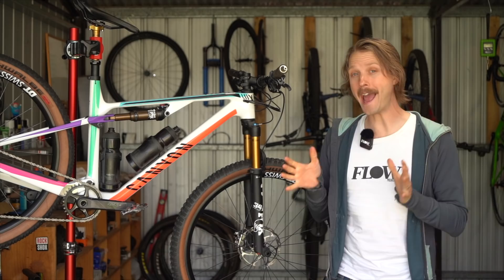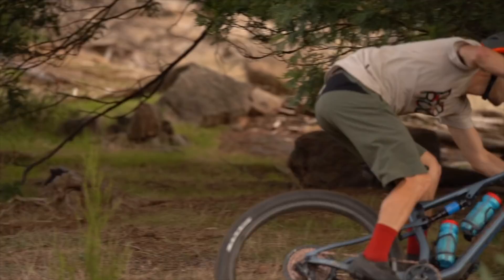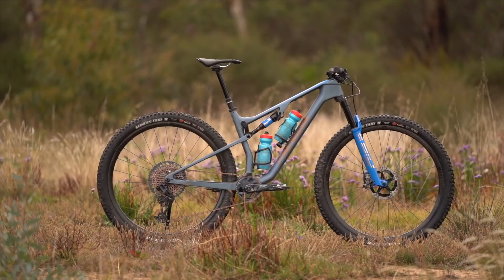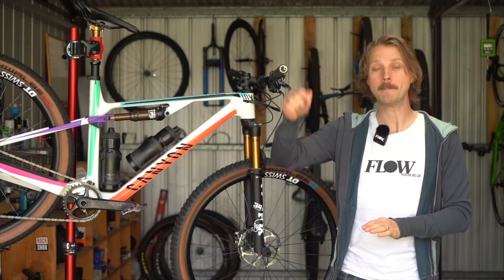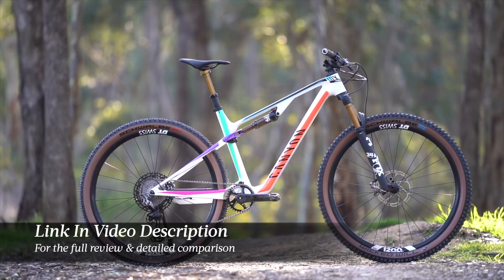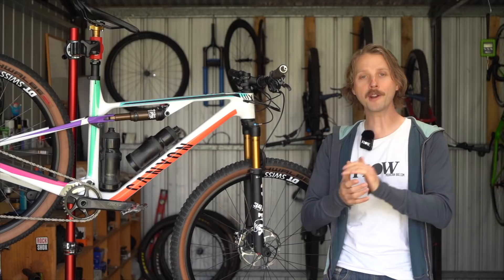You might be wondering how the Canyon Luxe Trail compares to some of the competition. There are two bikes in particular that we've spent a lot of time on that compete directly with the Luxe Trail: the Specialized Epic Evo and the Merida 96 8000. I've put a detailed comparison between these three bikes in the full review over at flowmountainbike.com — click the link in the video description below to check out the full review and see how the Luxe Trail stacks up against the competition.